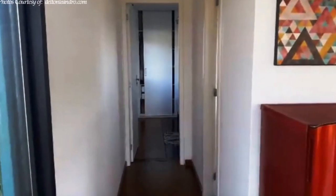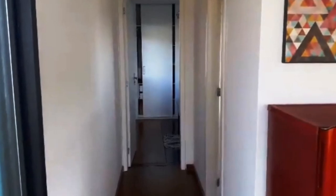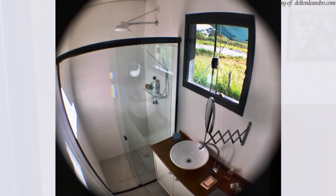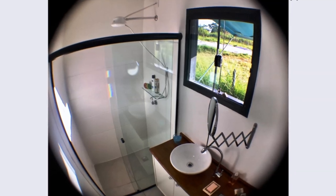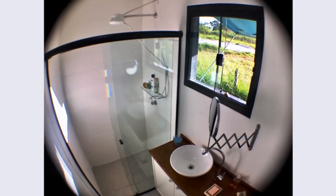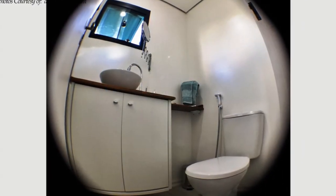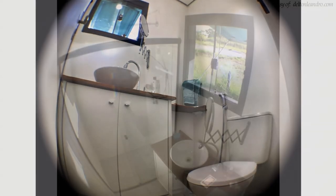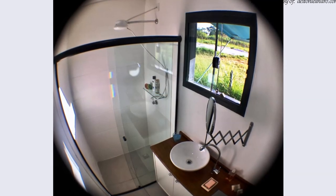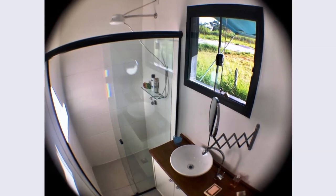A small passage from the living room leads to the bathroom and bedroom spaces. The house has a full bathroom with a wide-tiled shower cubicle fitted with a sliding glass door, a vanity with a modern sink and cabinet storage, plus a toilet. A sizable window in the bathroom keeps the space well-lit and ventilated.